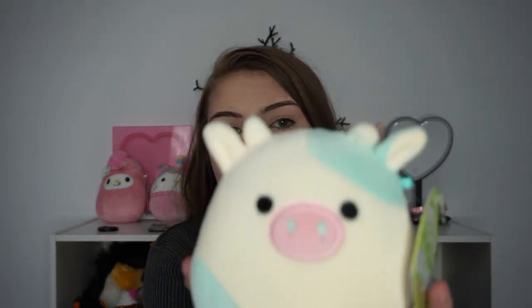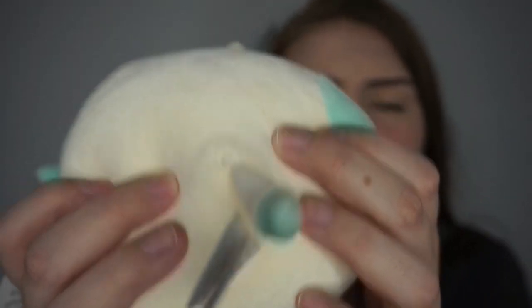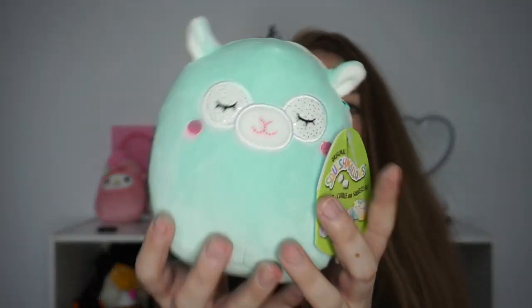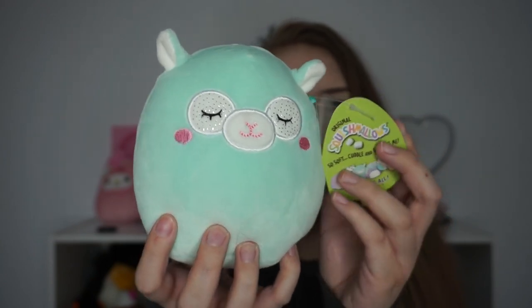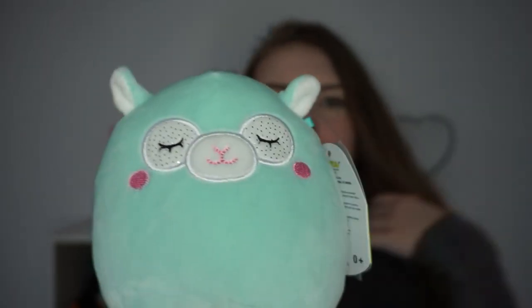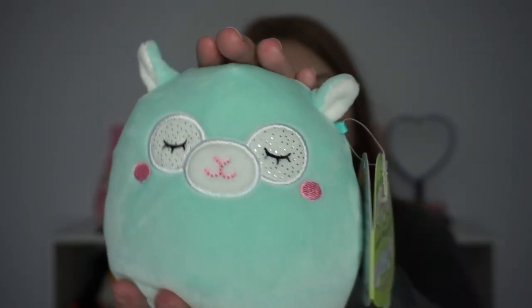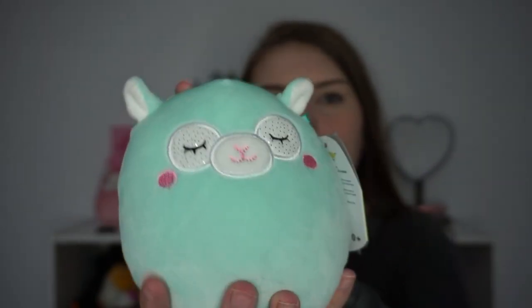Another one — oh my god, she's got like a little rip on her butt. Walmart! This one's name is Miley and she is a llama — it says 'squish teal llama.' I was thinking about giving her to my sister because I'm not really vibing with her. She's cute but I just kind of bought a lot of them.